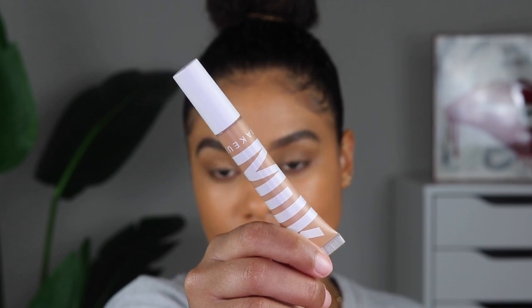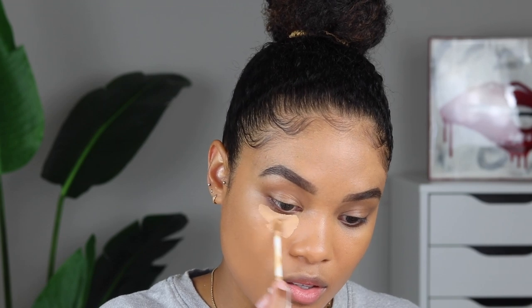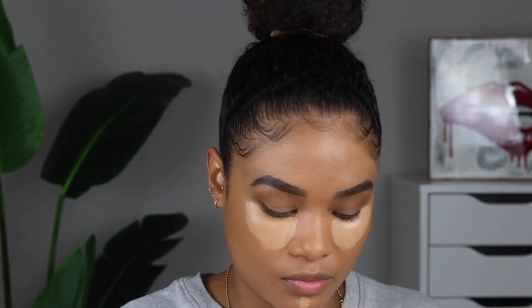Next I'm going to grab my concealer to highlight my under eyes and all the other high points of my face. I've really been loving the Flex Concealer by Milk Makeup lately, and I wear the shade medium beige. My under eyes can tend to be a little bit on the drier side, so I like to use concealers that are more of a natural finish to be more comfortable to wear. I also love the way this color goes so well with the foundation - it's not too bright of a highlight, but it still brightens and gets the job done. It's a very subtle brightening, keeping it natural and minimalistic - that's the theme for today.